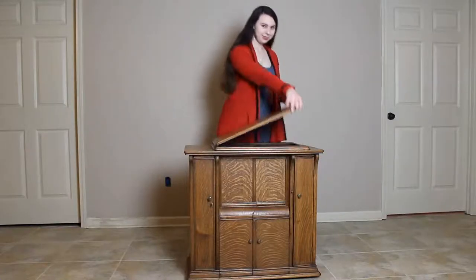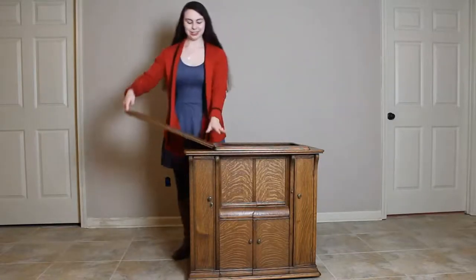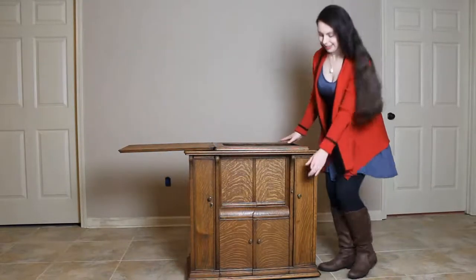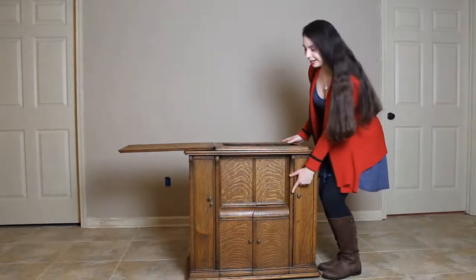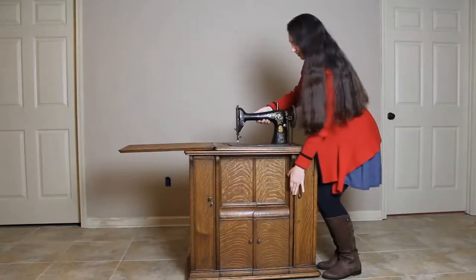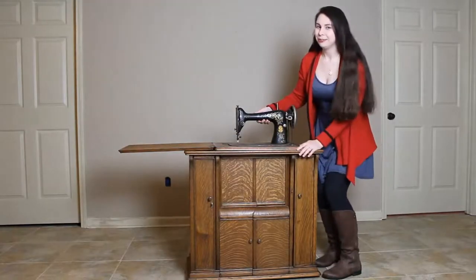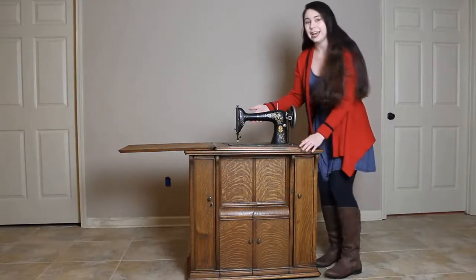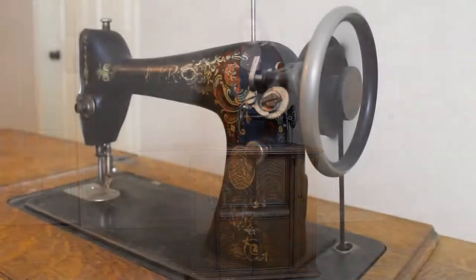We're going to go through all the drawers and all the nooks and crannies and see how this works. It turns into a wonderful table. If I press this button right here — you'll have to forgive it, it's 107 years old, so sometimes it takes a little time to come up — but it's this absolutely gorgeous Singer treadle sewing machine that was given to me, and I can't get over how pretty it is.